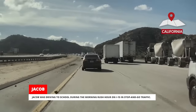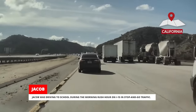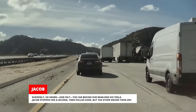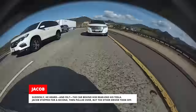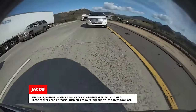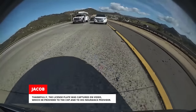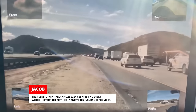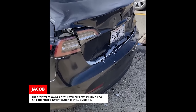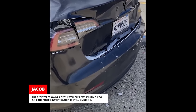Jacob was driving to school during the morning rush hour on I-15 in stop-and-go traffic. Suddenly, he heard and felt the car behind him rear-end his Tesla. Jacob stopped for a second, then pulled over, but the other driver took off. Thankfully, the license plate was captured on video, which he provided to the CHP and to his insurance provider. The registered owner of the vehicle lives in San Diego, and the police investigation is still ongoing.